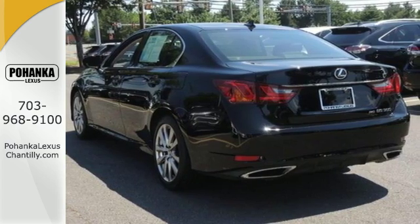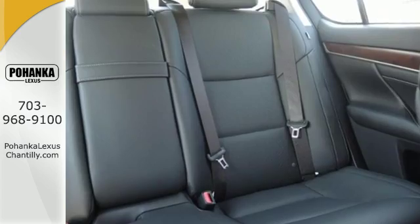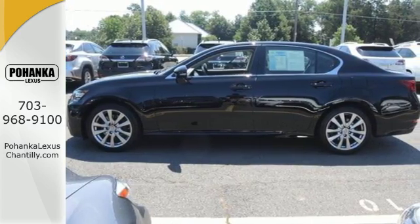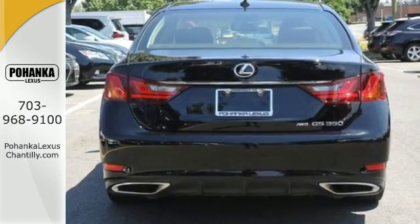Enjoy technology at your fingertips with a power adjustable steering wheel, remote keyless entry, and speed and climate controls. Let the multiple airbag system, fog lights, heated mirrors, and stability and traction control give you peace of mind.